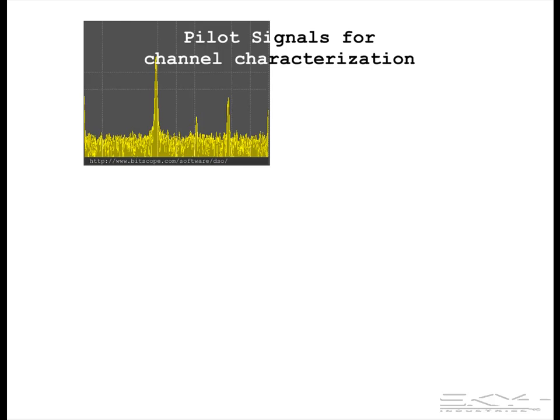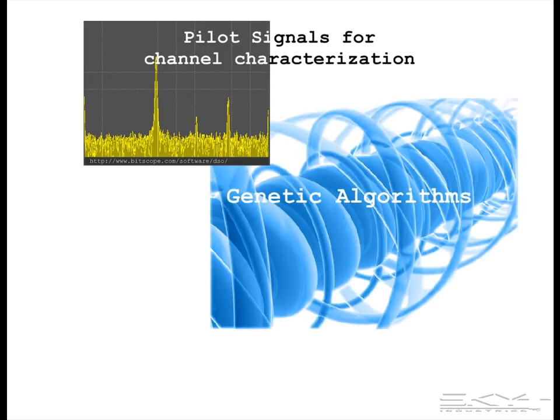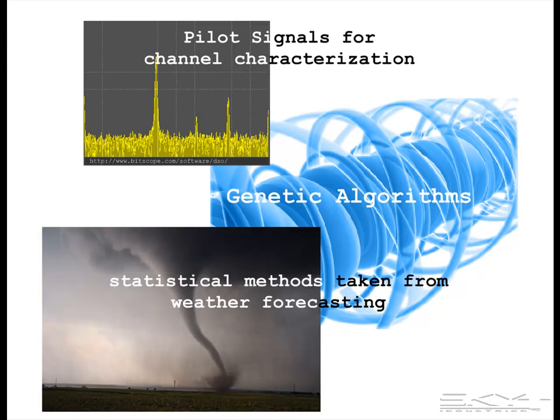Here are a few technical details without the technical details. Pilot signals and something called genetic algorithms are used for channel characterization, and statistical methods are used — borrowed from weather forecasting, since that community solved the big part of this problem about 40 years ago.